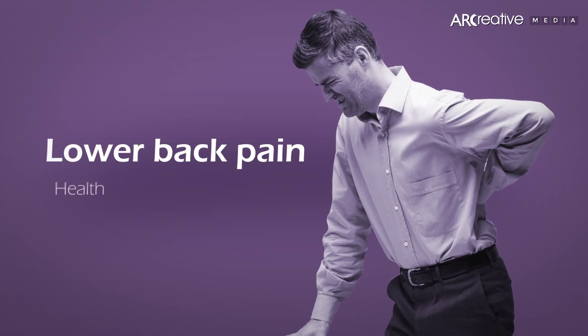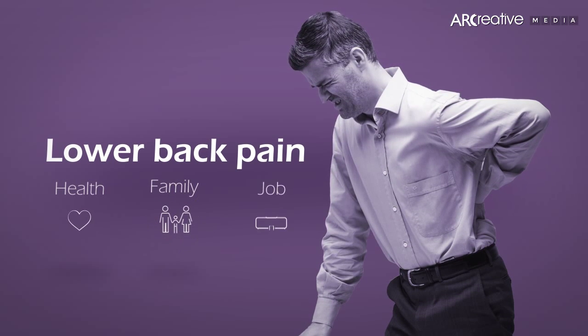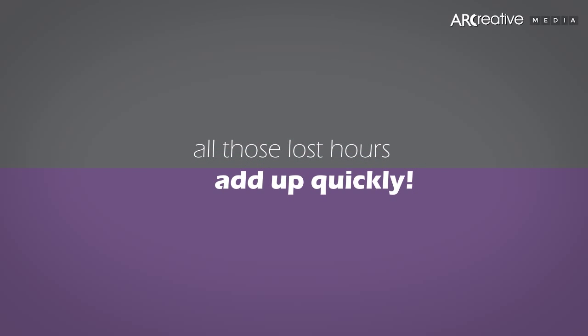Lower back pain. It can affect your health, your family, even your job. All those lost hours add up quickly.